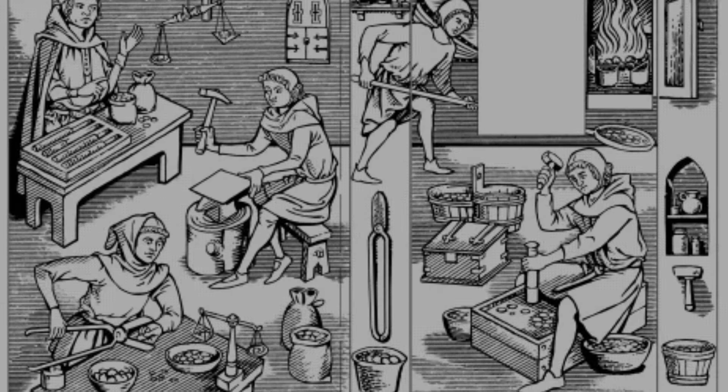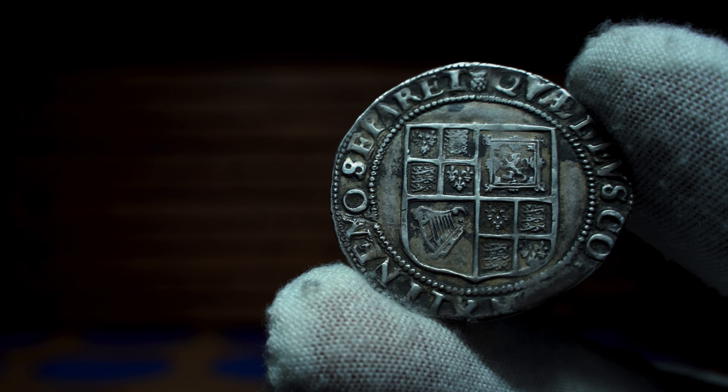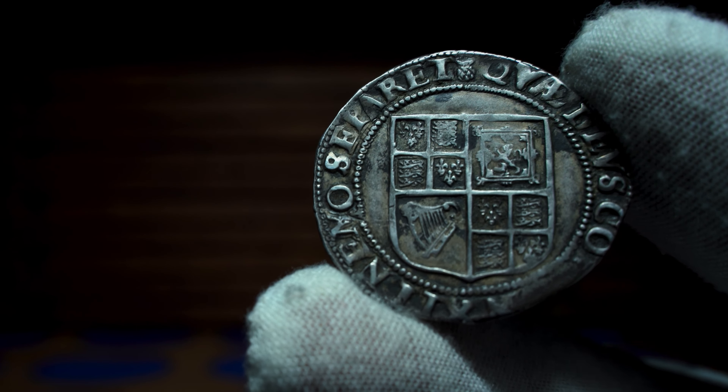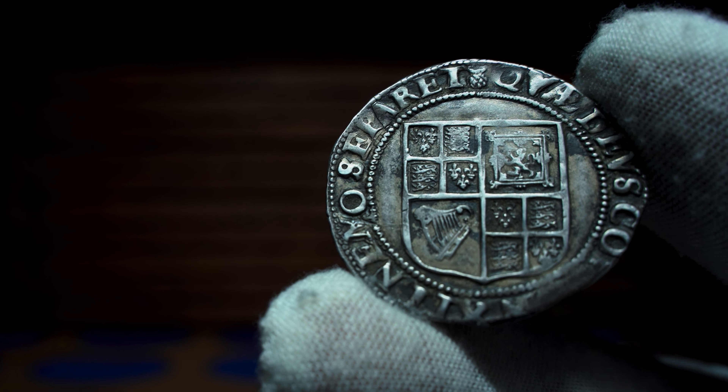The role of the moneyer was evolving into the company of moneyers, who claimed the sole right of striking coins. However, the quantities of bullion to be coined and the arrangements for the actual coining were now a matter between the king and the master of the mint.